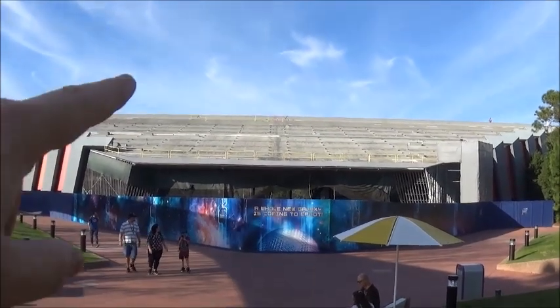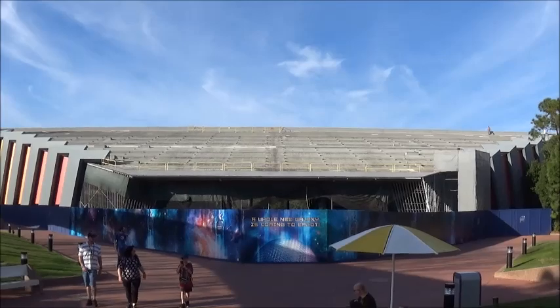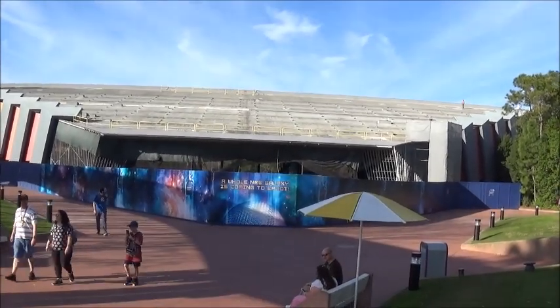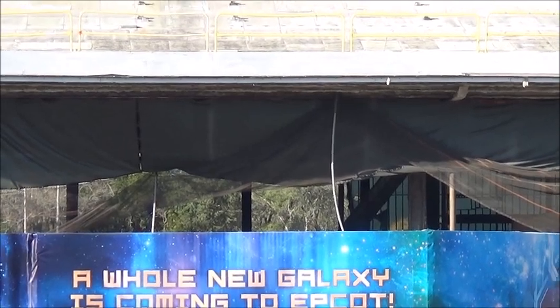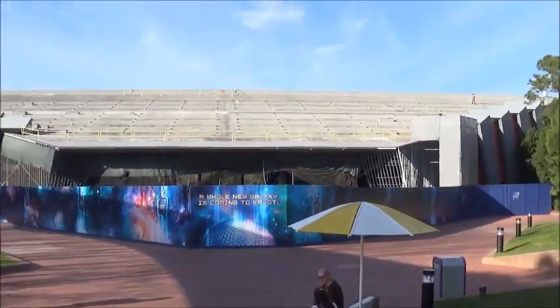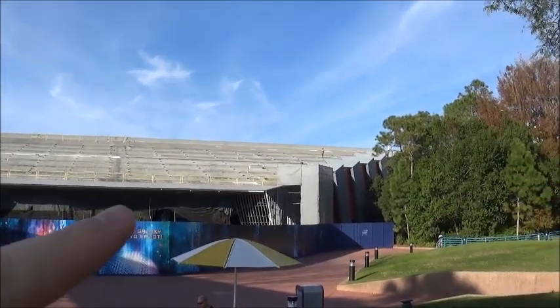So here's the front and of course the roof — maybe they'll put solar panels back there. You can still see to the back of the building; you can see all the way through to the other side outside. Eventually that will be closed up. You can see a worker right there.